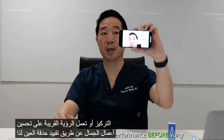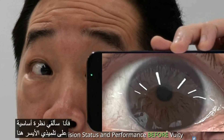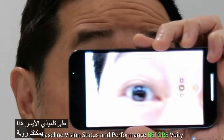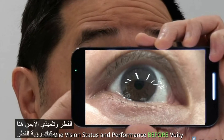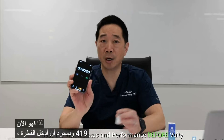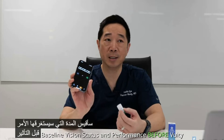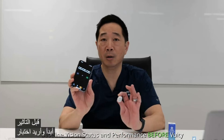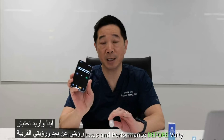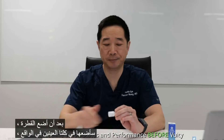Vuity works by constricting my pupil, so I'm going to get a baseline look at my left and right pupil size and diameter. It's now 4:19. Once I put in the drop, I'm going to gauge how long it takes before the effect kicks in, and I want to test my long-distance vision and near vision after the drop. I'm going to put it into both eyes. The clock begins — it's now 4:20.